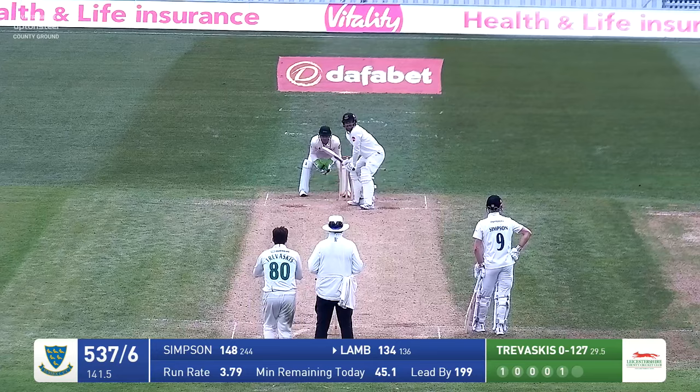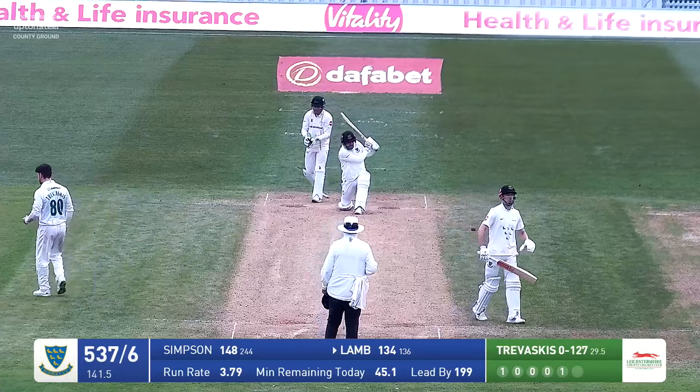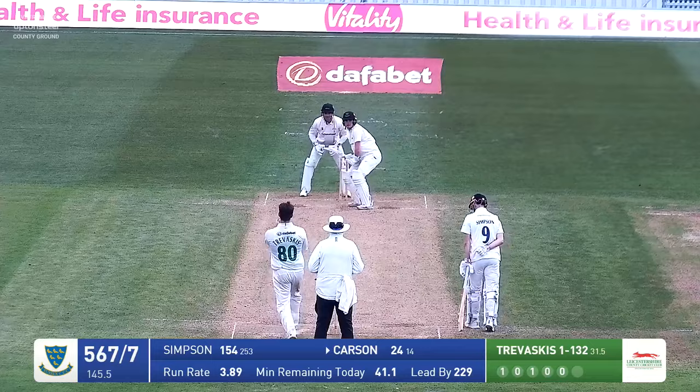Reverse sweep there from Danny Lamb — he's got a hold of that, gone over the mound — six runs. An unbelievable shot. Travascis in — bowls — Lamb's at it again, looking to heave that away over the leg side, but the ball is bowled in and Danny Lamb is on his way — off stump out the ground looking to heave over mid-wicket. Delivery from Kimber — absolutely thumped down the ground, in the air, gone all the way — that's a big hit for six. A massive hit.